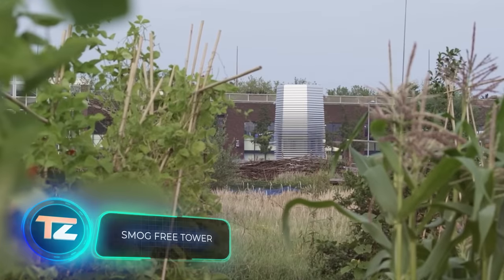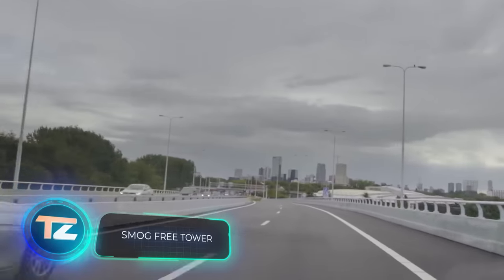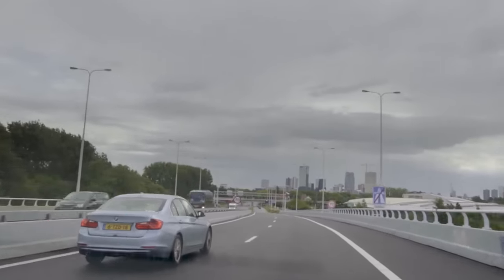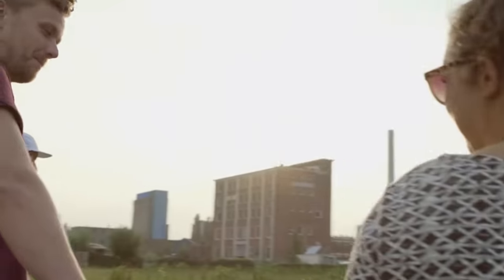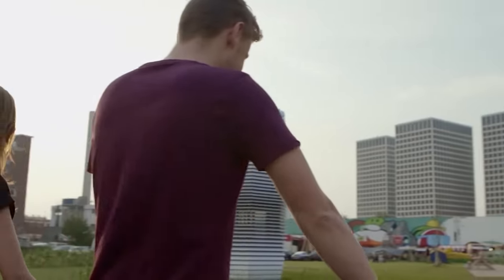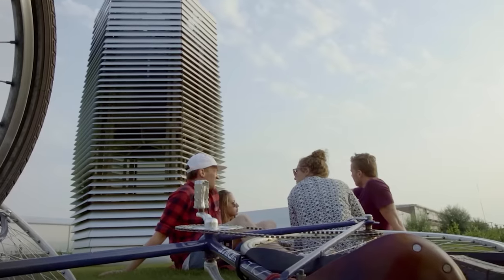9 out of 10 people in the world breathe polluted air, and in many megacities the level of pollution is five times higher than acceptable. This is not the plot of a disaster movie, but real statistics from the World Health Organization. Engineers from all over the world are offering solutions, one of them called the Smog-Free Tower.